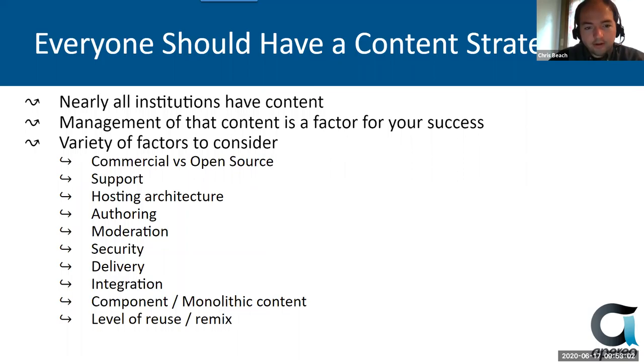So nearly all institutions have content, right. It's no surprise, but sometimes the management of that content is not well thought out. Management of the content that you have is generally a factor for your success. If you can't get your content to your students, then you're not going to learn as well. If teachers are duplicating low quality content, there are lots of different reasons why it might be a factor for your success.